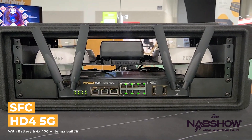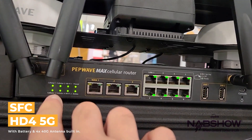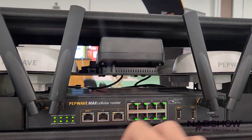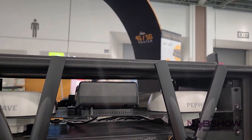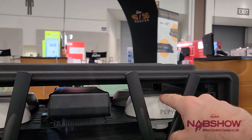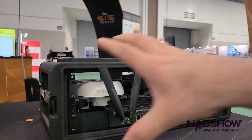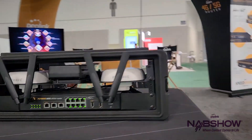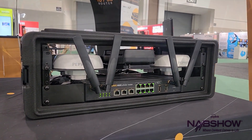This is the HD4 MBX 5G. We can see that we have our four cellular connections right there active, our two Wi-Fi antennas active. We do have a PoE switch here if needed for a PTZ camera or anything like that. And then we have our four Mobility 40G antennas inside the case. This creates a basically pack-and-go network in a box that allows for very easy deployment and connectivity.